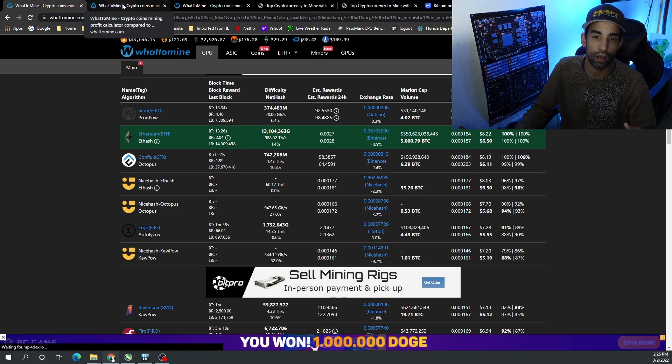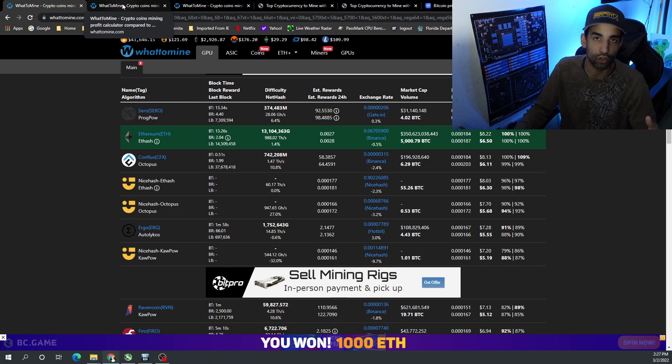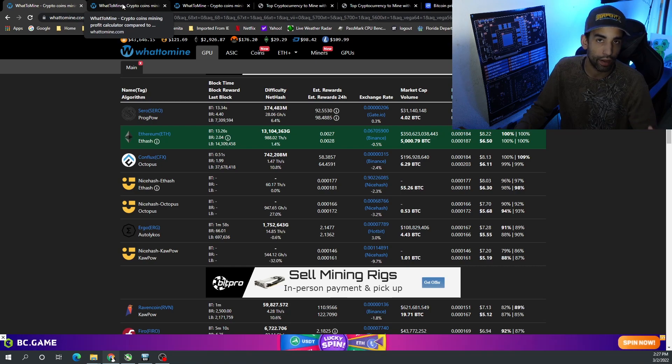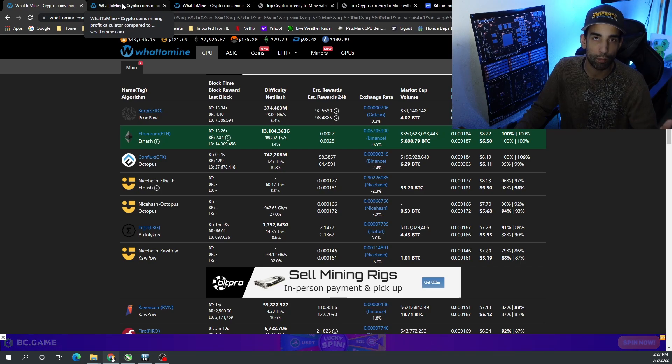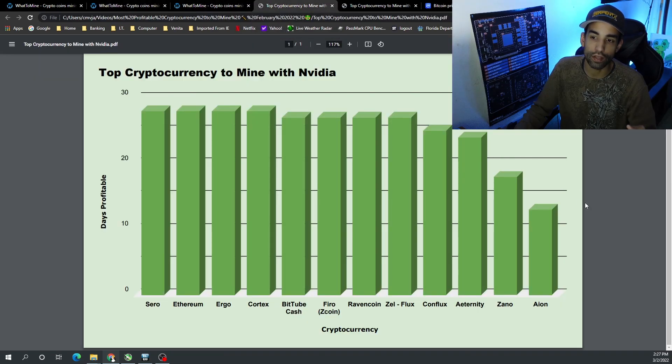Whattomine.com is a great resource to utilize and you should be using it as a miner to keep up with the most profitable projects. If you're trying to auto-exchange into fiat currency, chase the most profitable coin. If you're just trying to stack those sats, it's still beneficial to mine the most profitable coin for your rig.